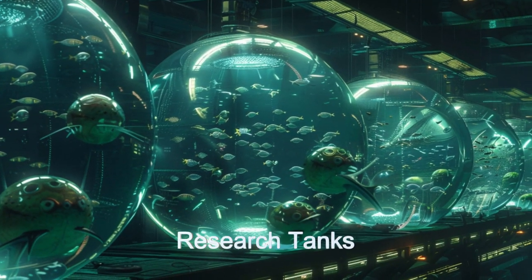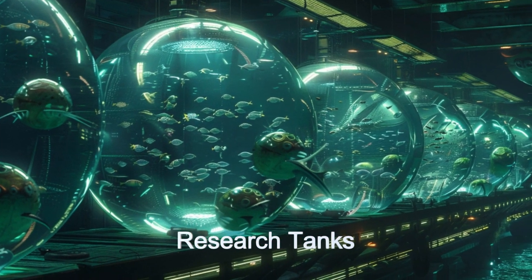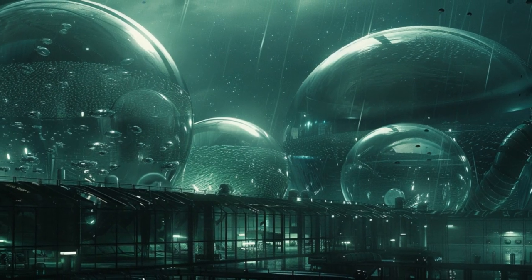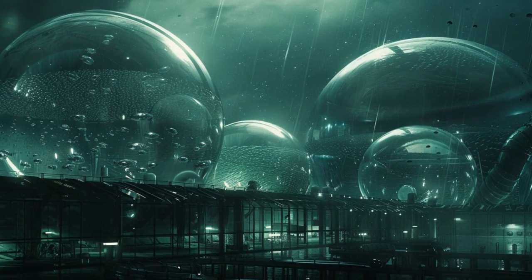The farm is driven by an entire ecosystem ranging from algae cultivation to provide food for the fish being grown, all the way to recycling systems to efficiently manage waste and by-products.